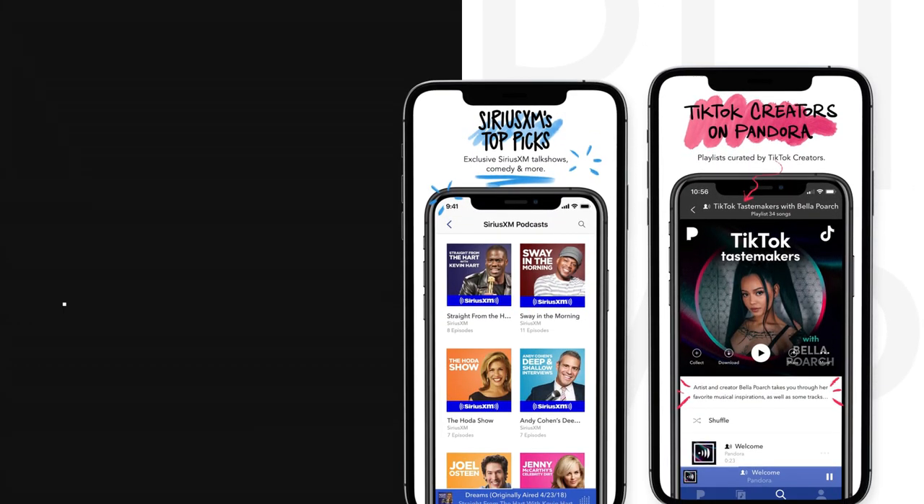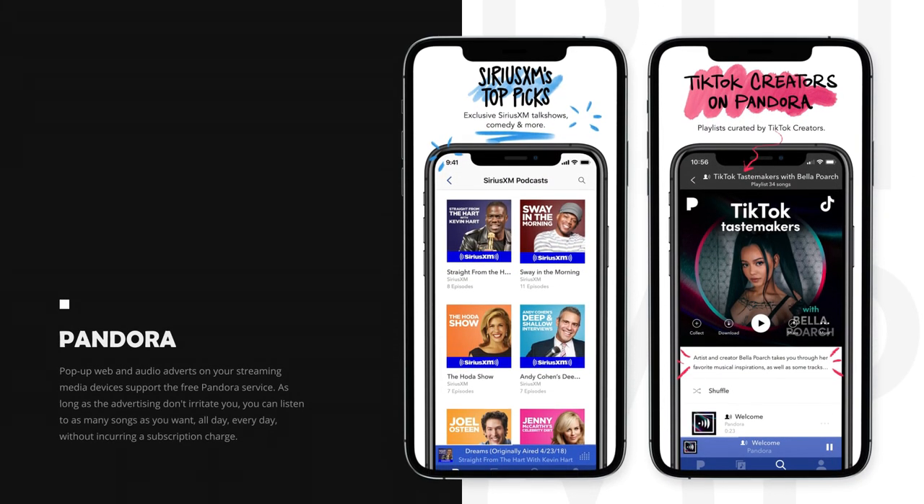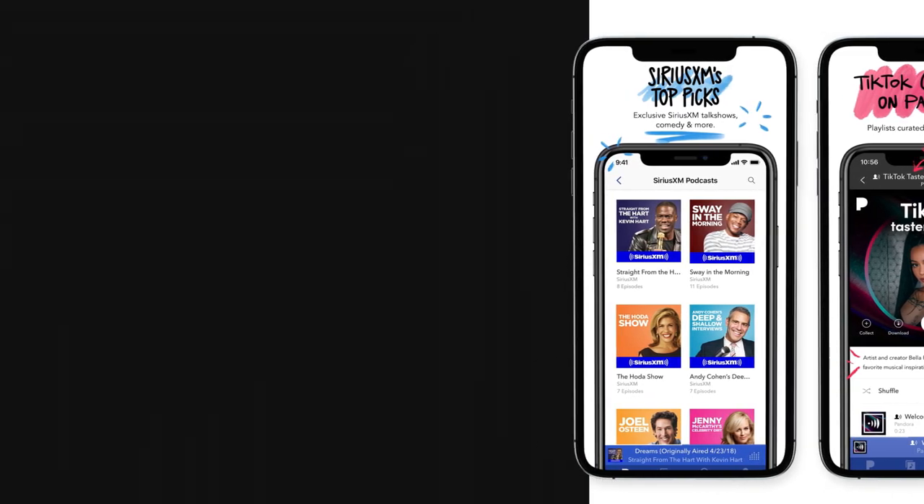Pop-up web and audio adverts on your streaming media devices support the free Pandora service. As long as the advertising don't irritate you, you can listen to as many songs as you want, all day, every day, without incurring a subscription charge.